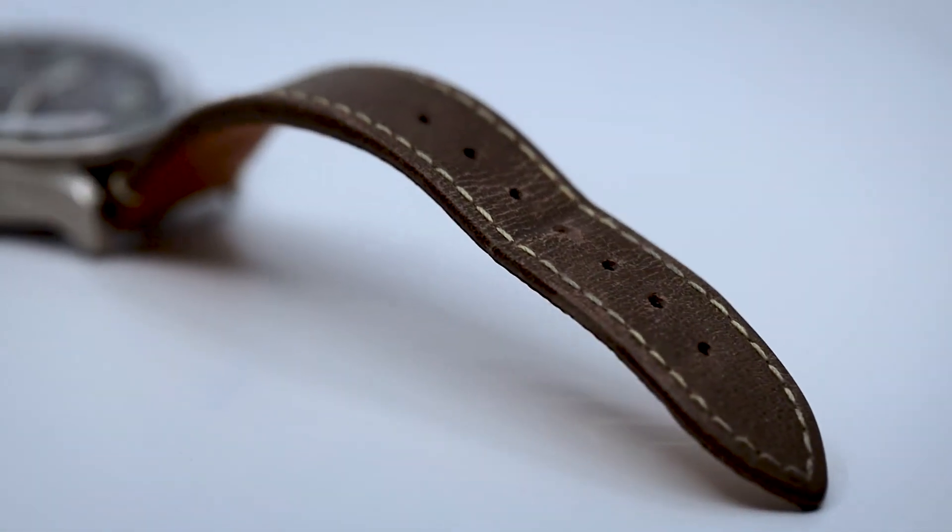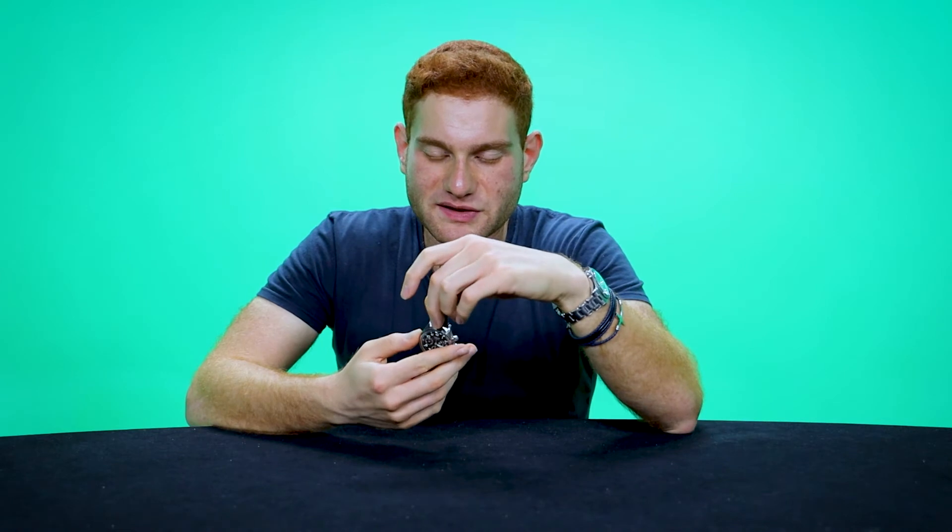The only problems I'd say with this watch: the first is the leather strap it comes with. Longines, guys — this is terrible leather. I like the look of it, but the quality is trash. I'm going to be honest with you — the leather is not great. It's very, very low quality, and it's strange because there are watches cheaper than this with better quality straps.